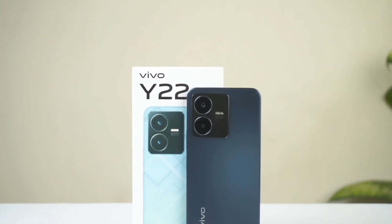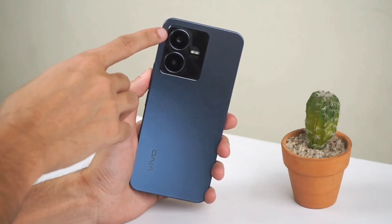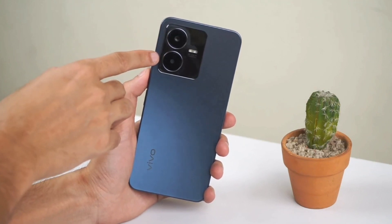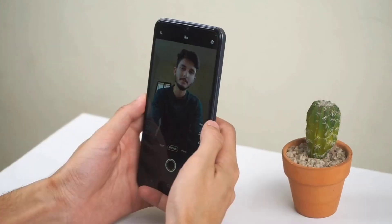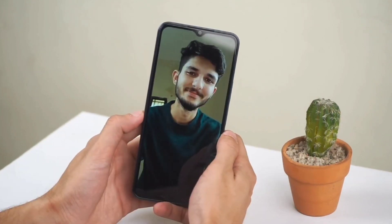This smartphone runs on the fantastic OneTouch 12 operating system. The phone boasts a wonderful dual camera setup with 50MP plus 2MP lenses, and allows you to take incredible selfies with its amazing 8MP front camera.